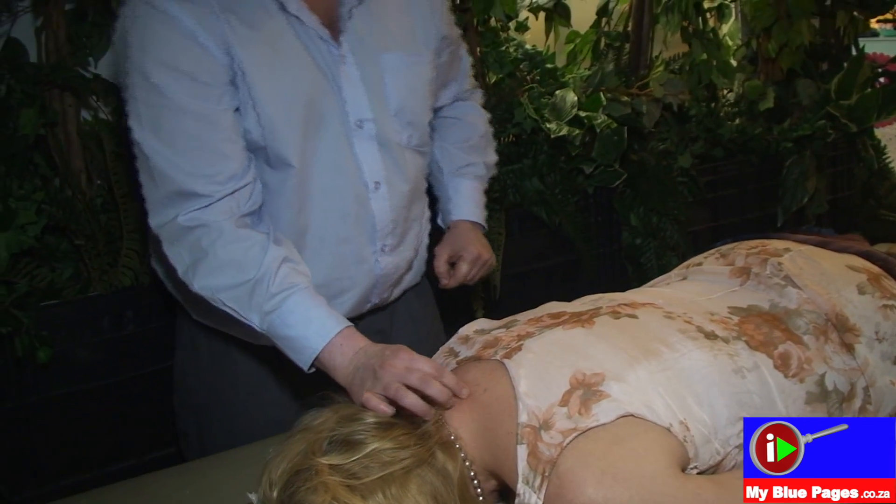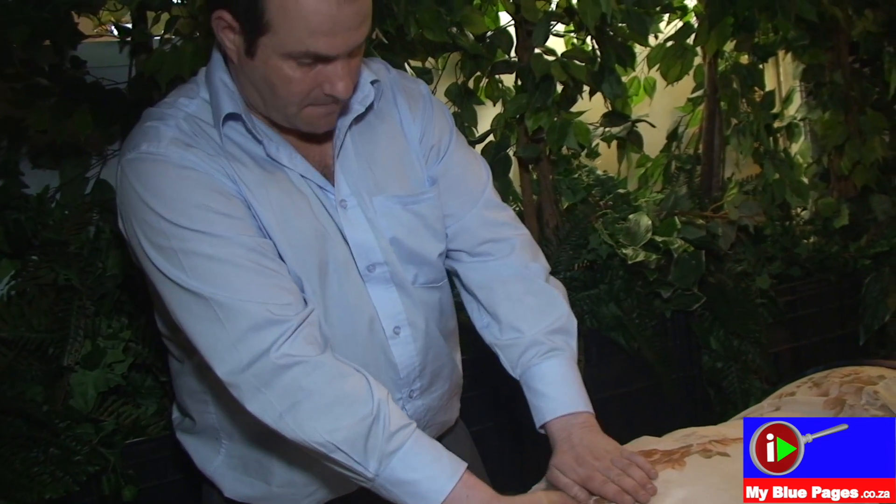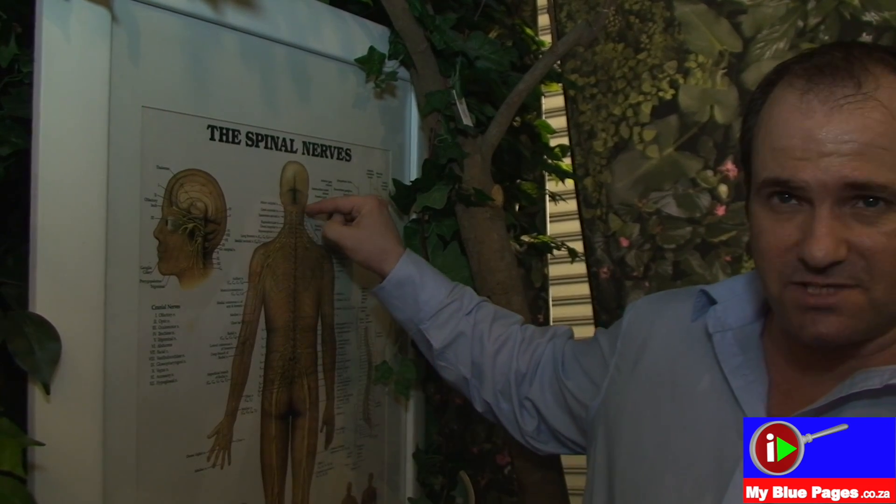Then I picked up a C1 at the top of the neck, which is right up at the base of the skull. It's very difficult to release that area because it's in the base of the skull.